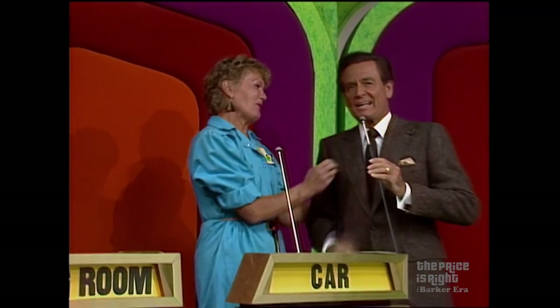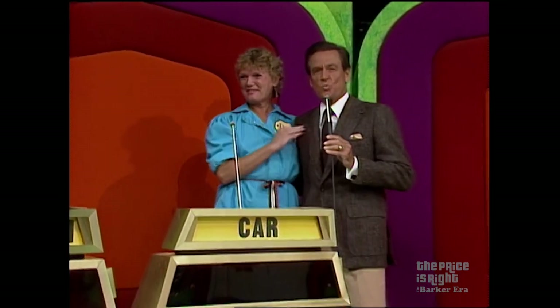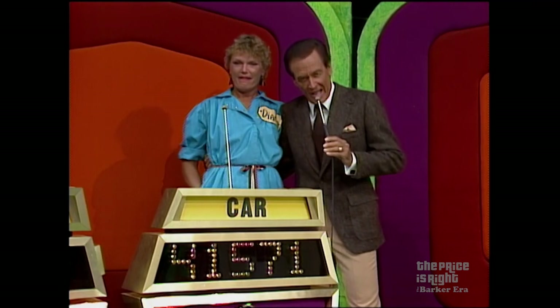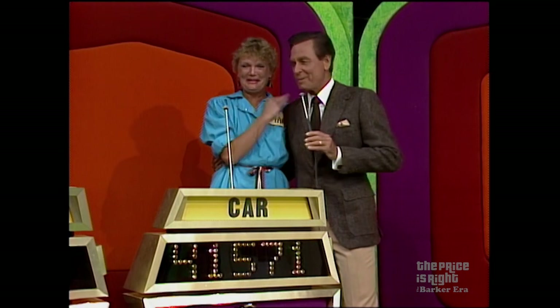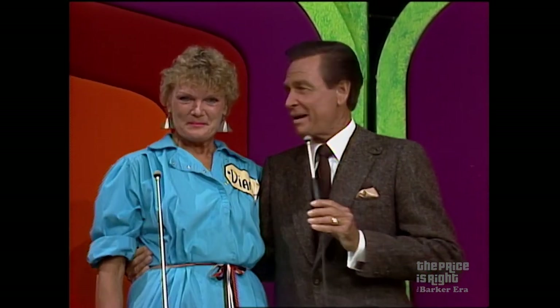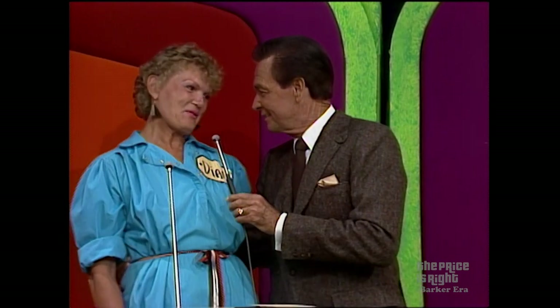Ladies and gentlemen, Diana has become the Price is Right's biggest winner. She has won a total of $41,571 in cash and prizes: $11,000 in cash, collection of lamps, silver coffee set, recliner, freezer, microwave cookware, all of these appliances in their showcase, and that beautiful automobile — $41,571. Thank you so much, we are very happy for you.